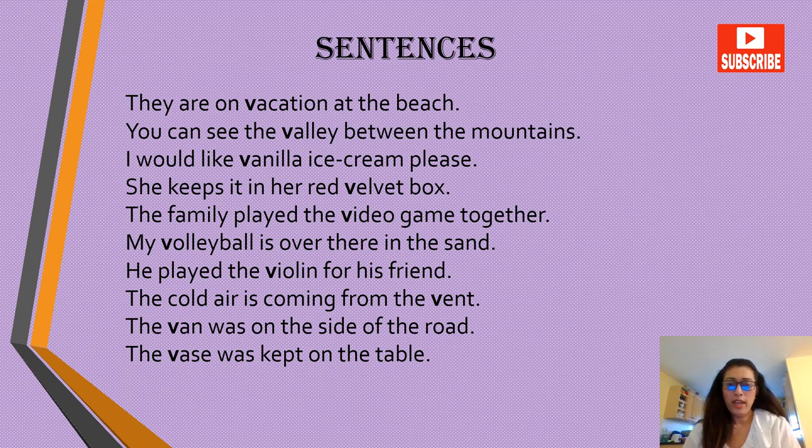They are on vacation at the beach. You can see the valley between the mountains. I would like vanilla ice cream, please. She keeps it in her red velvet box. My family played the video game together. My volleyball is over there in the sand. He played the violin for his friends. The cold air is coming from the wind. The van was on the side of the road. The vase was kept on the table.